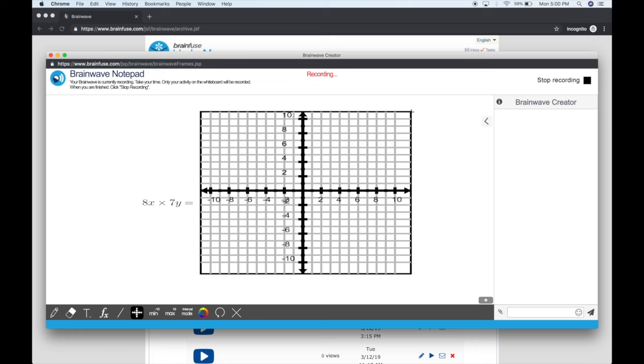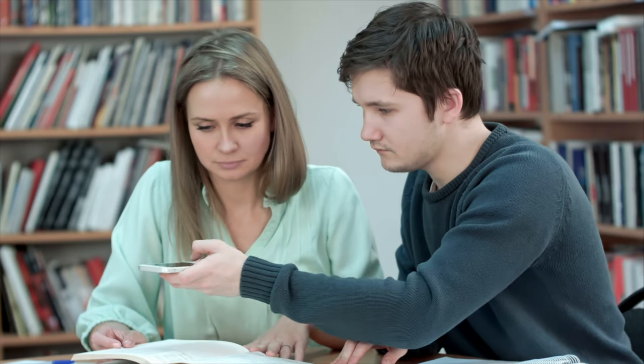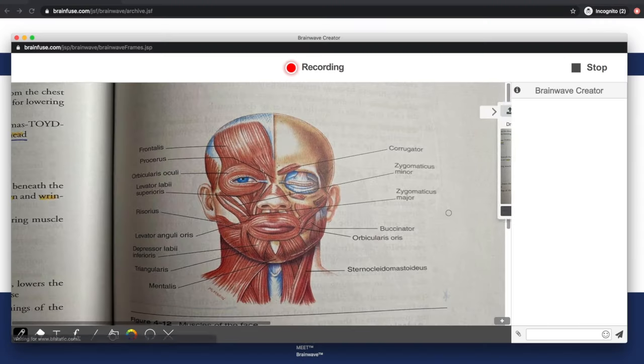Our whiteboard contains many intuitive features to make communication natural and effortless. Students can even use pencil and paper to share their work with their tutor in real time.